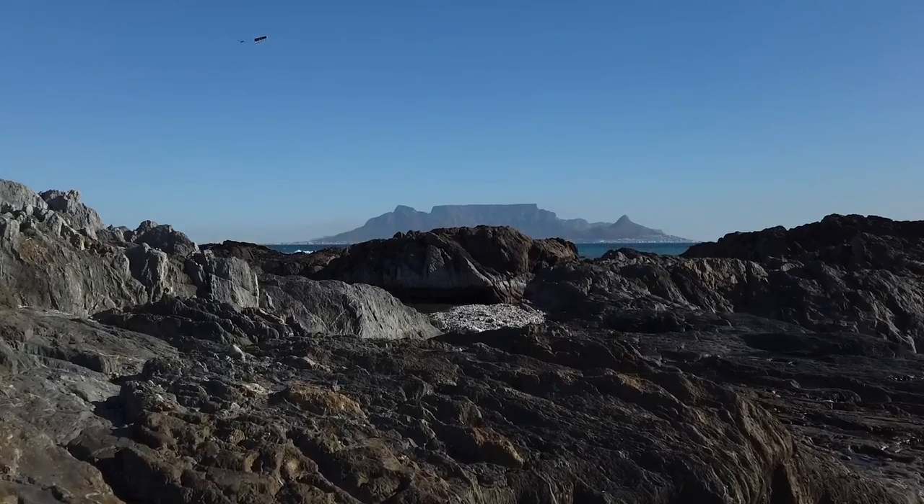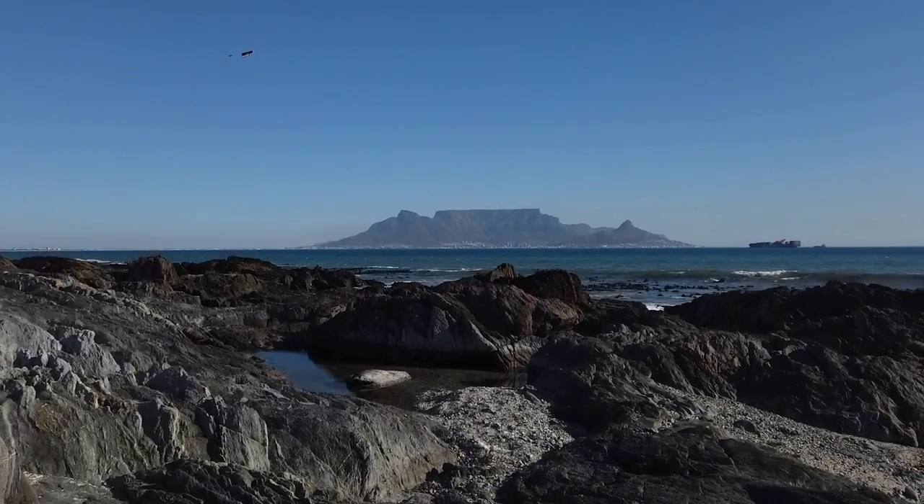One of my favorite spots in Cape Town is right here at On The Rocks in Blobærg. One of the reasons why I like Blobærg, specifically this spot, is there are lots of water pools and rocks for the kids to play with. It gives them something to do and they'll enjoy the outing a lot more.